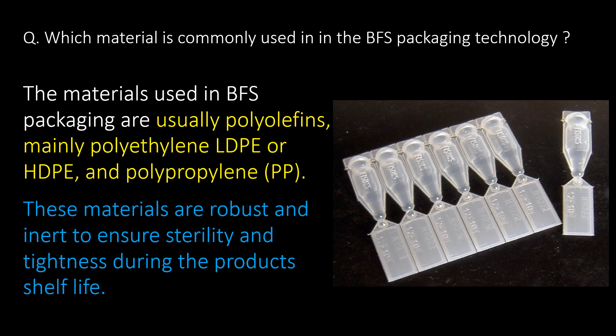What materials are commonly used in BFS packaging technology? The materials used in BFS packaging are usually polyolefins, mainly polyethylene — LDPE or HDPE — and polypropylene. These materials are robust and inert to ensure sterility and tightness during the product's shelf life.